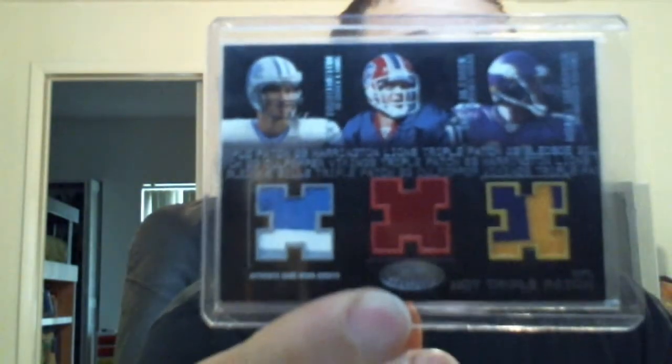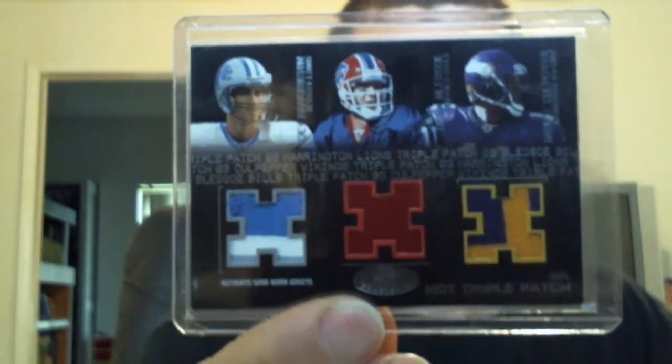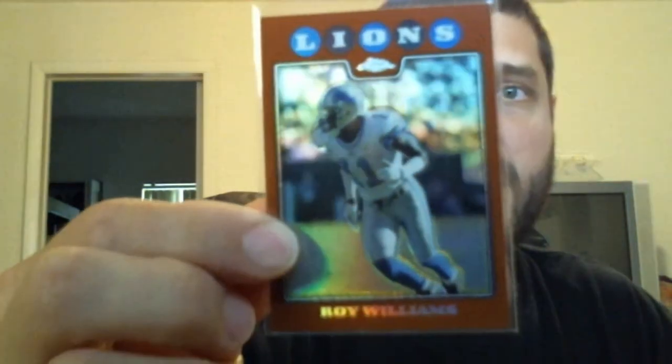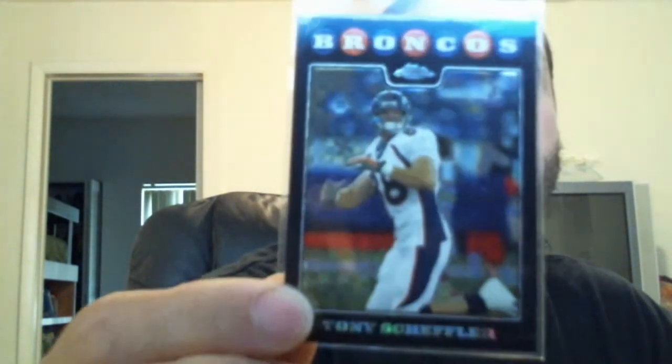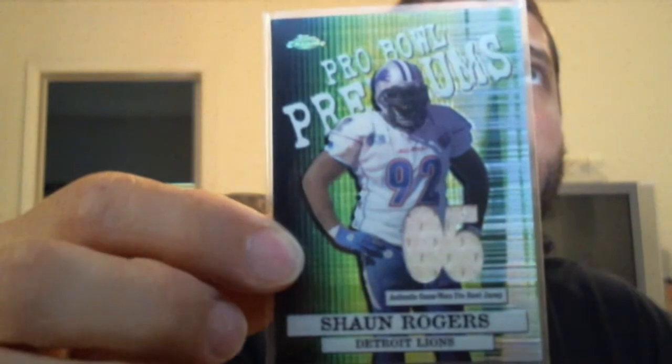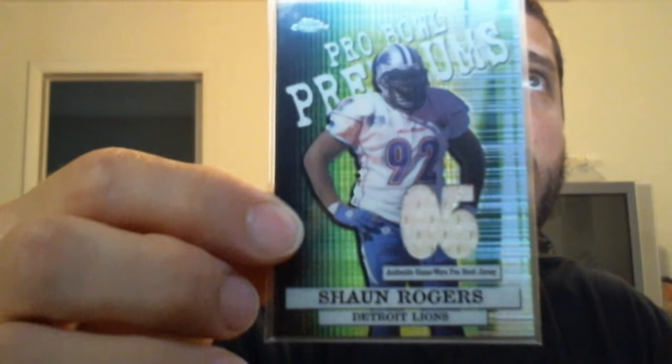I got some oddball pickups. This one is pretty nice — Joey Harrington, Drew Bledsoe, Dante Culpepper, patch patch patch, numbered out of 50. It's a throwback, really nice. Roy Williams bronze refractor out of '08 Topps Chrome, numbered at 425. I got a Tony Scheffler X-Fractor in the Broncos uniform. And then a really cool '05 Pro Bowl Sean Rogers — awesome card right there.